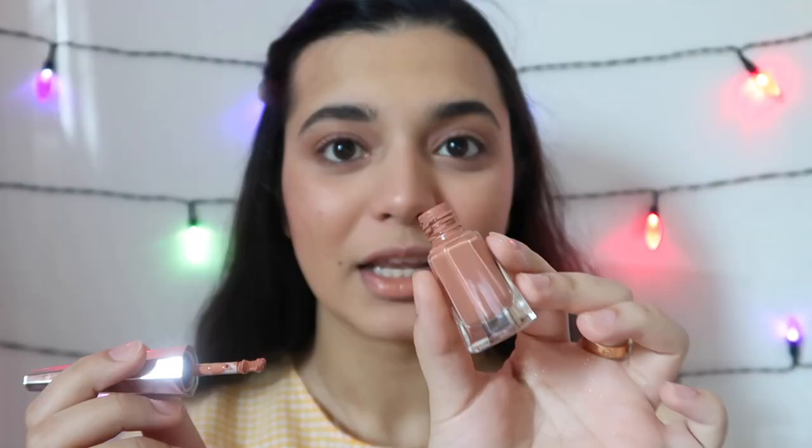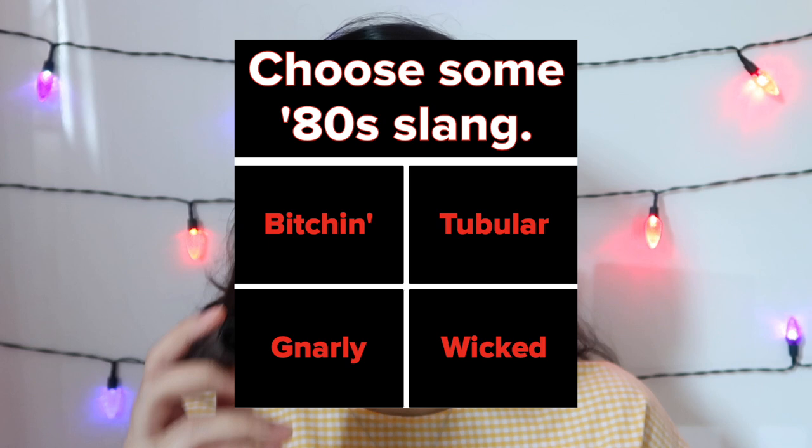The lipstick I'm using is from Fenty Beauty in the shade Unbutton. Now I'm going to set my face and use my mascara. My trusty mascara — I'm going to coat the hell out of my lashes. For the quiz — choose some 80s slang. This one would have to be 'wicked.'